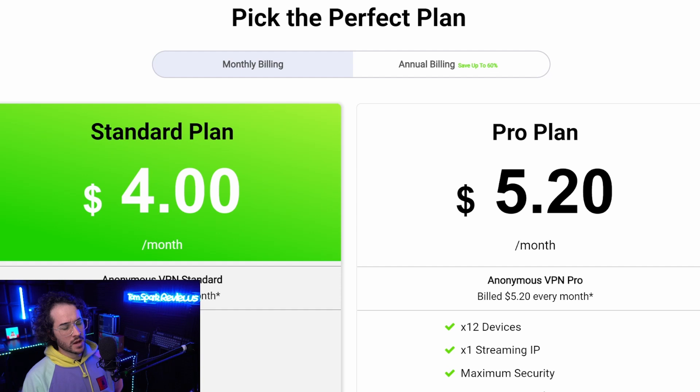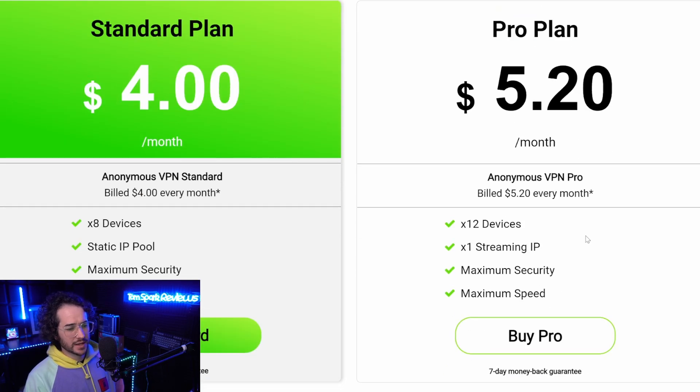You can click on the link in the description or pinned comment below, or use code TOMSPARK2022, and just pick the Pro plan — one streaming IP or dedicated IP included for around $5.20 a month, around $60 a year. It's probably the best deal you're going to find on dedicated IPs. Most other VPNs will charge you $100 to $200 a year bulk price with VPN use included, so $60 a year versus $200 a year — it's kind of a no-brainer. That's one reason why I always think TorGuard VPN is excellent when it comes to these add-ons.